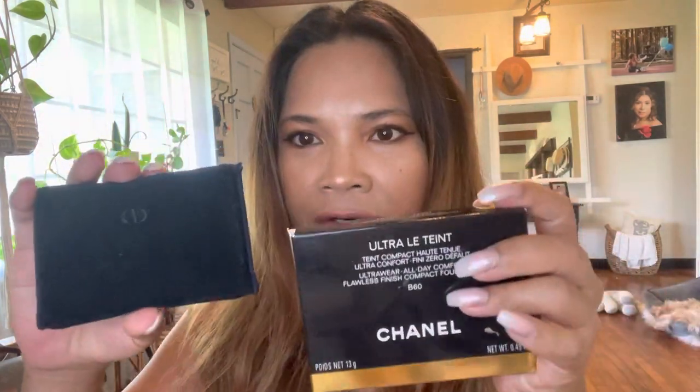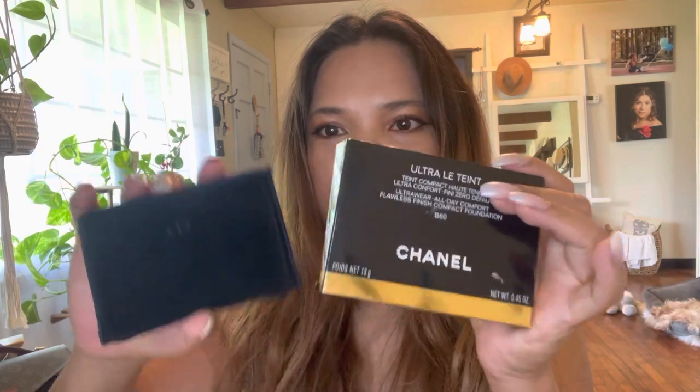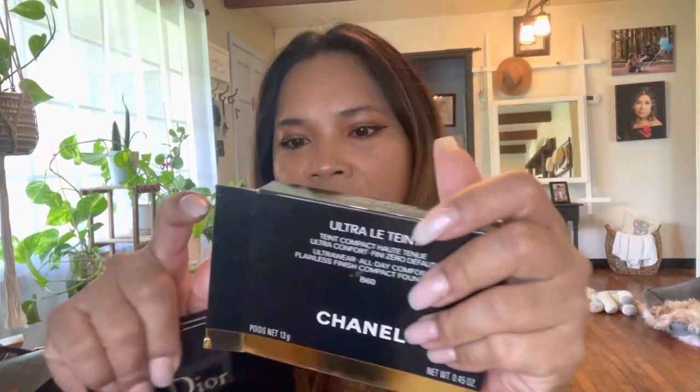We're going to compare Chanel and Dior. I already lost the box for the Dior, that's why it looks a bit different. This is the Dior — it's also a powder foundation. It says Diorskin Forever Extreme Control compact foundation, so you can definitely wear this as your foundation.